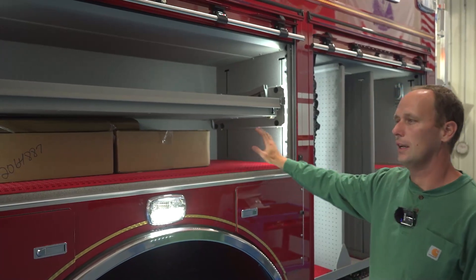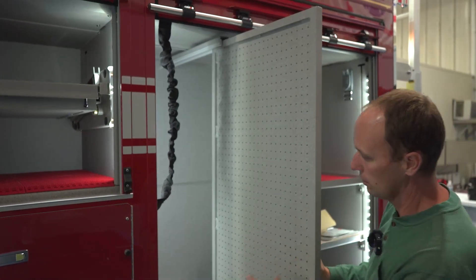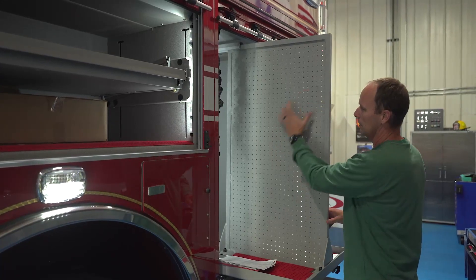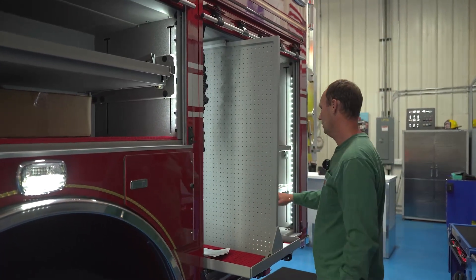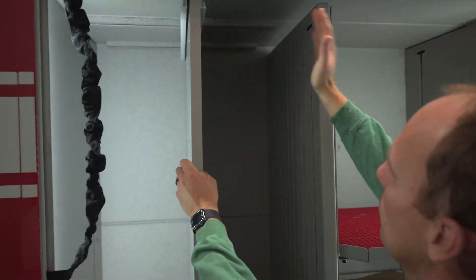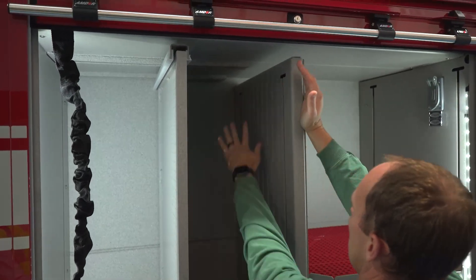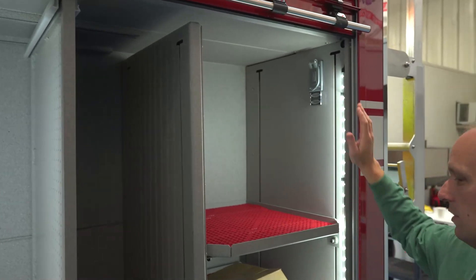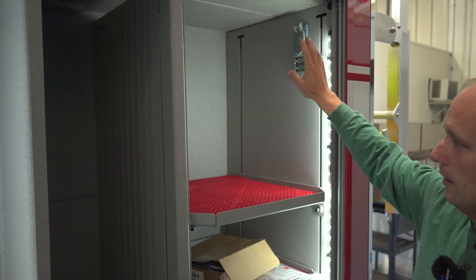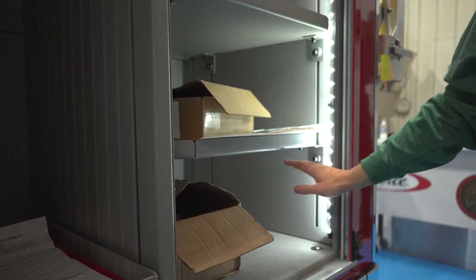This is our extrication compartment — cutters, spreaders, RAM. Our ventilation saw mounts on this tool board. We also have our chains, and up here there will be a channel for our Rescue 42 struts. They mount hanging here — short and long struts slide all the way back — and we have some additional extrication tools, vehicle stabilization equipment, and salvage covers.